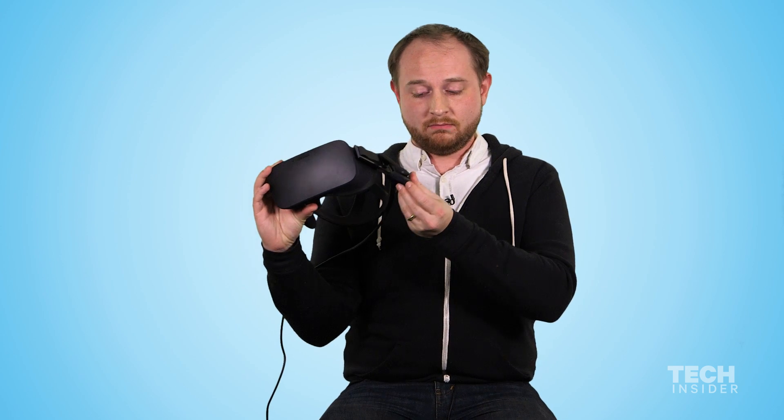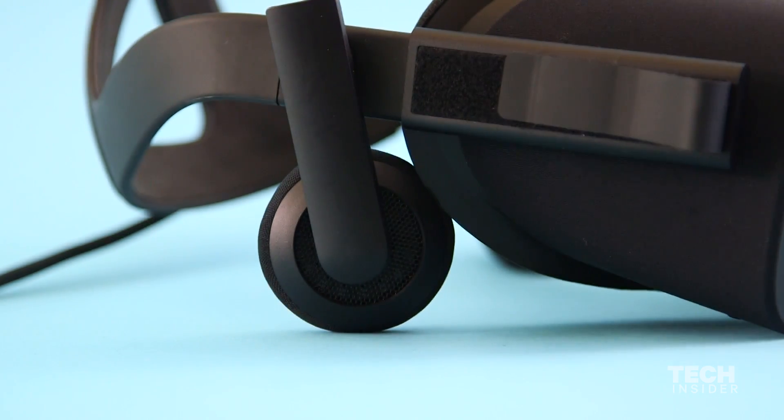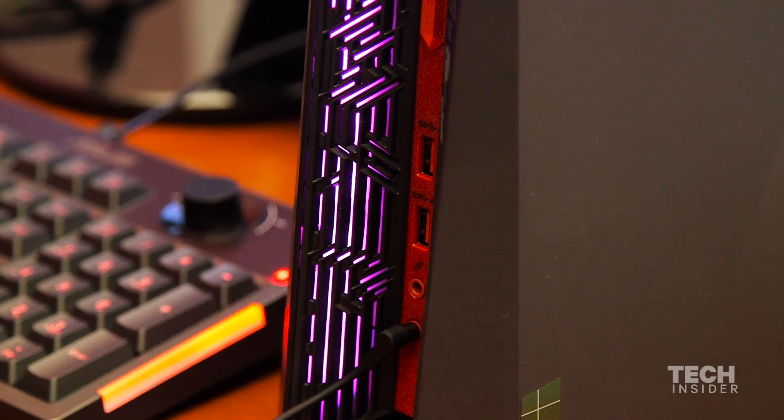The headphones that are built in — these guys right here — the audio coming from them is not great. It's serviceable. You can plug in headphones directly into your computer and it will work. Don't worry about that.